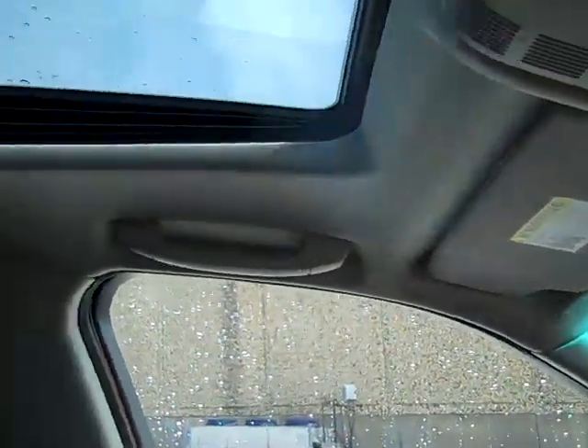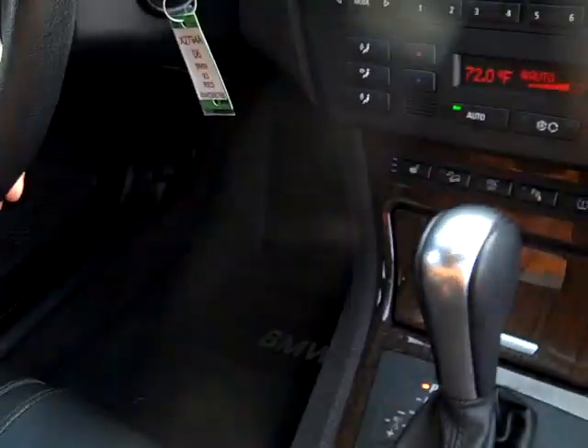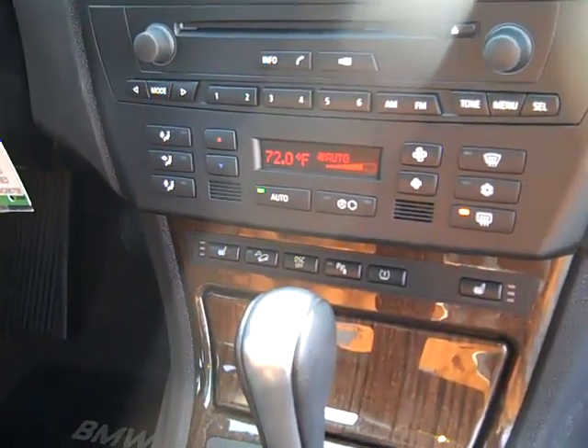Lighted mirrored visors, BMW Assist, auto dimming rear view mirror, heated steering wheel, heated front seats, Steptronic automatic transmission, privacy glass.